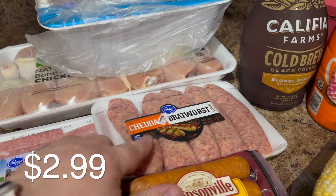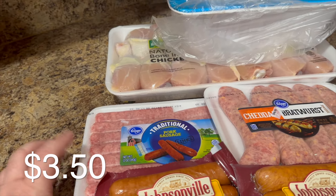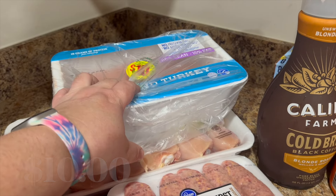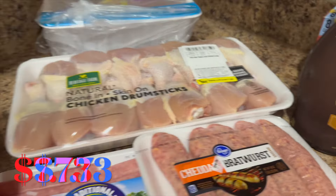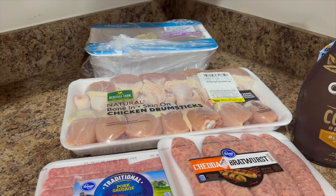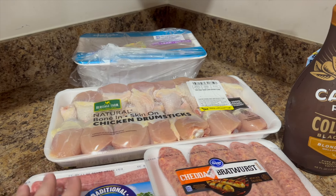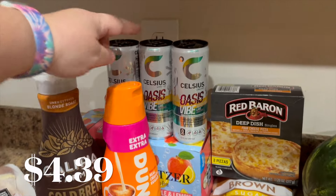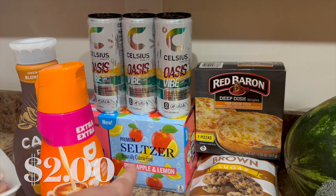I got some pork sausages — we're going to make these and put them in breakfast burritos so they're easy to wrap up. I also grabbed our favorite $10 three-pound tub of ground turkey. We grabbed some chicken drumsticks to use with the guava barbecue sauce I recently made, and we're going to make some delicious chicken drumsticks while we're in our RV camping. I also grabbed some cold brew and creamer for the RV, plus some energy drinks for the drive down, and some seltzers — pink apple and lemon — that were on sale for $2.50 for eight cans.